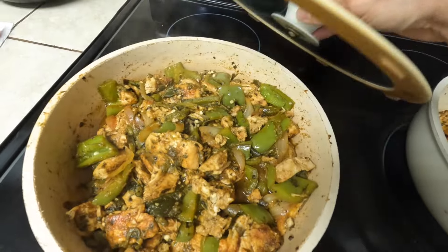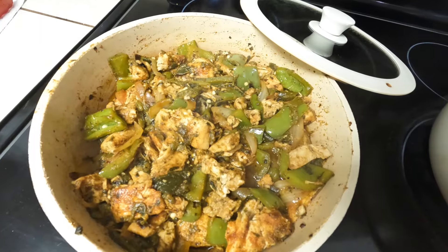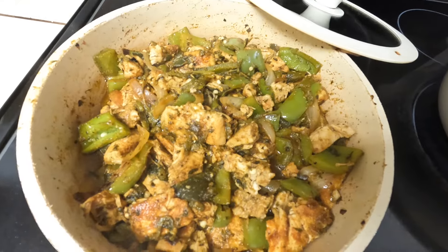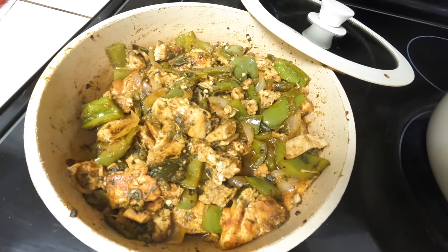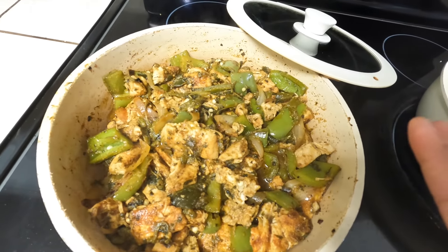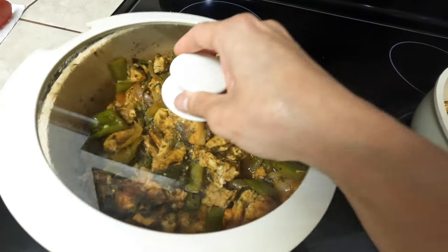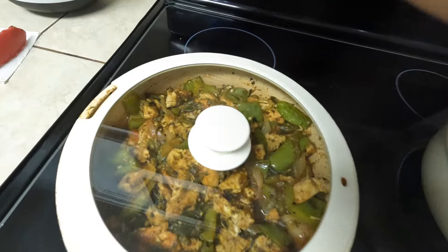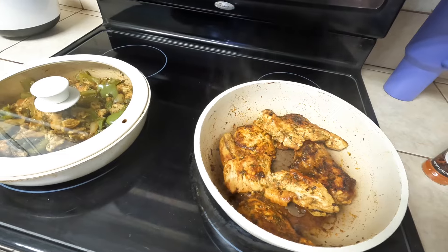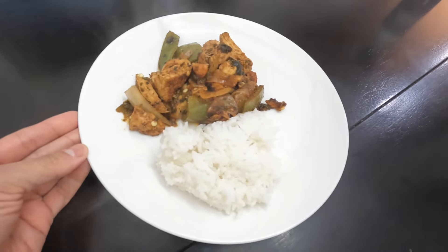My chicken is looking delicious. I went ahead and combined everything — I have green bell pepper, onions, and the poblano peppers — and added a little bit of water, bringing it to a boil so the chicken can absorb the flavors from the peppers. It's pretty much done, so I'll put it in a container. Here is dinner — it looks delicious!